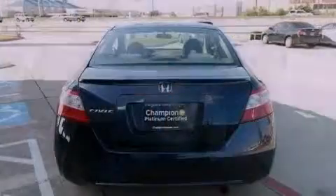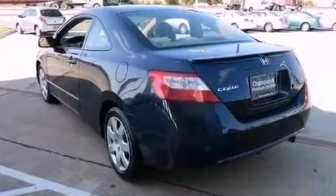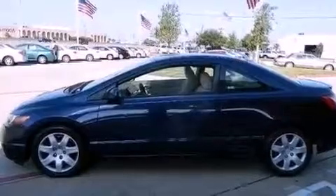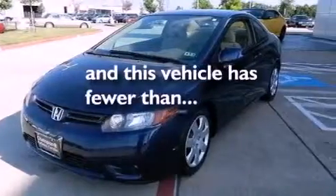All of the following features are included: air conditioning, cruise control, full power accessories, a CD player, an electronic throttle, performance tires, a rear spoiler, an anti-lock braking system, a rear window defroster. This vehicle has less than 58,000 miles.